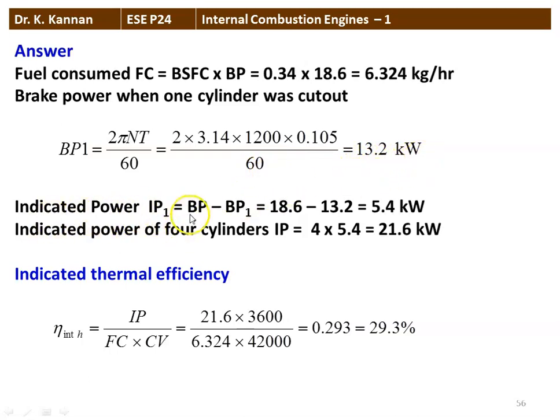The indicated power of cylinder 1, IP1, equals total brake power minus brake power with cylinder 1 cut out: 18.6 minus 13.5 equals 5.4 kW. Total indicated power for all 4 cylinders equals 4 × 5.4 equals 21.6 kW. Indicated thermal efficiency equals indicated power divided by fuel consumption times calorific value: 21.6×3600 divided by 6.324×42,000 equals 0.293, which is 29.3%. That is the answer.